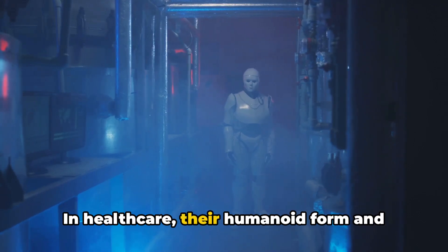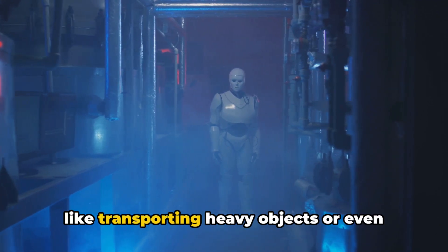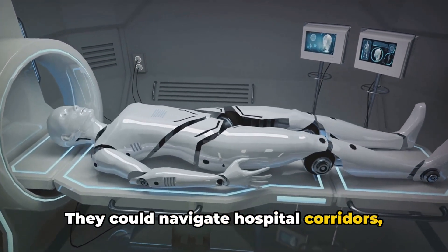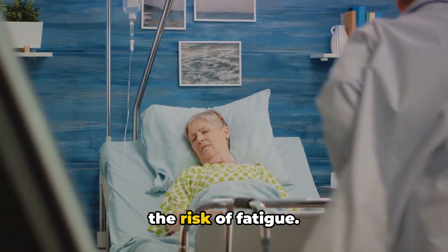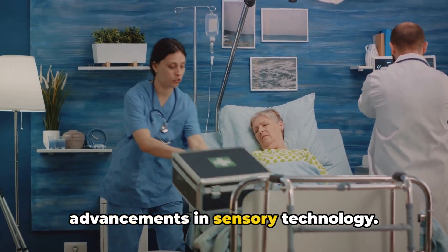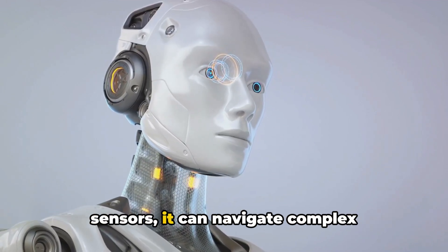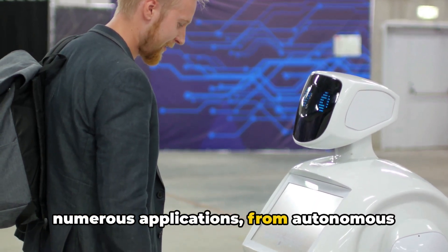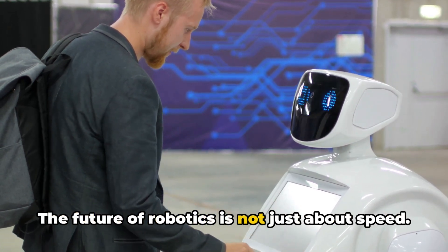In healthcare, their humanoid form and capabilities make them ideal for tasks like transporting heavy objects or even assisting in patient care. They could navigate hospital corridors, delivering medical supplies more quickly than their human counterparts and without the risk of fatigue. The Unitree H1 also showcases advancements in sensory technology — with its 360-degree cameras and advanced sensors, it can navigate complex environments with ease. This ability could be utilized in numerous applications, from autonomous vehicles to advanced security systems.